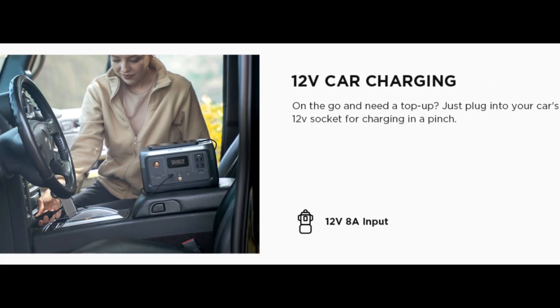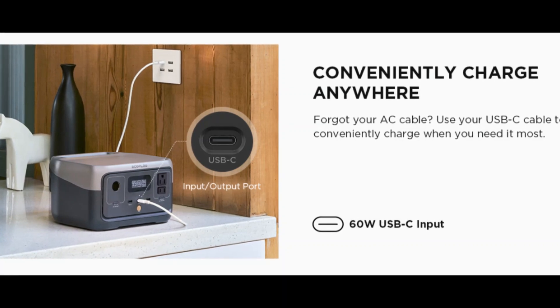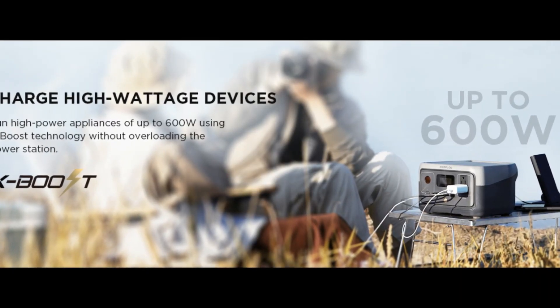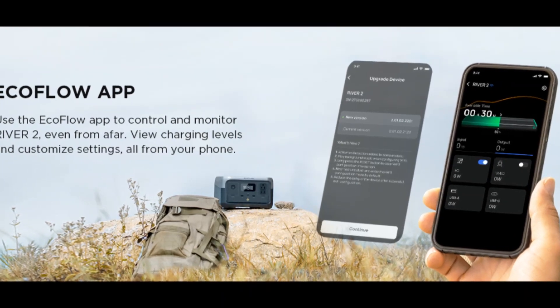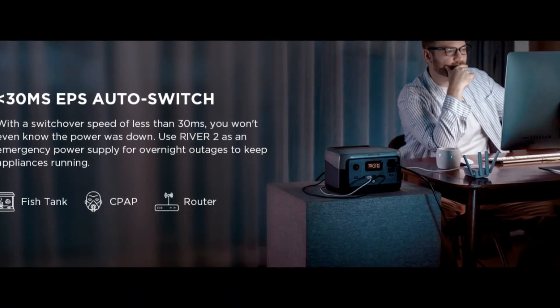Light and portable: with a lightweight of only 7.7 pounds, River 2 is the ideal outdoor generator for all your off-grid adventures. With a built-in handle, this portable battery is easy and convenient to take anywhere you need power.